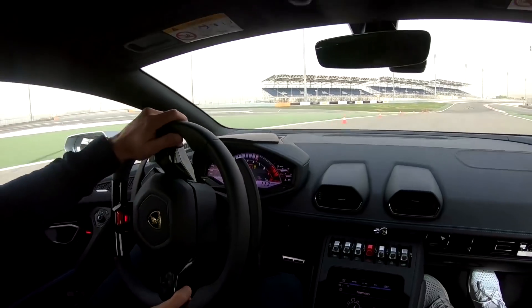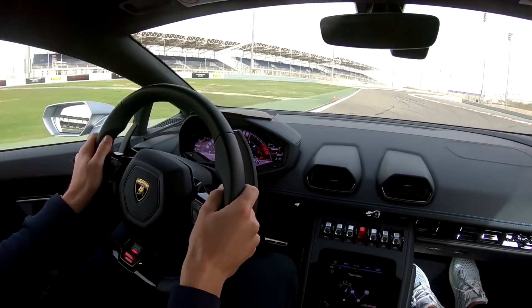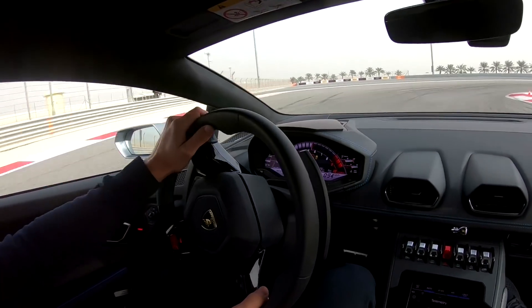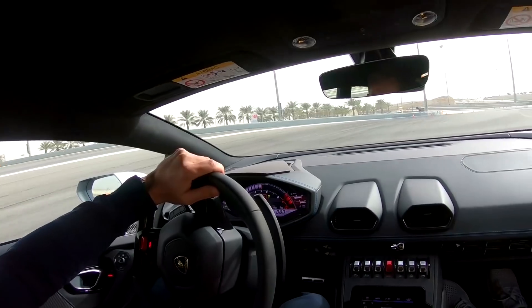We'll start off in Corsa mode as it's most suitable for the racetrack. Sounds good. Whoa! Just taking a short cut through the first corner. Eight and a half thousand RPM. Oh my god. Breaking hard, down to third gear, into the second right-hand corner, all the way to the outside.